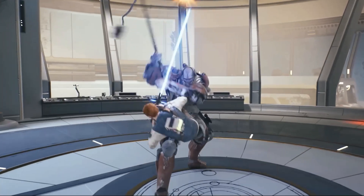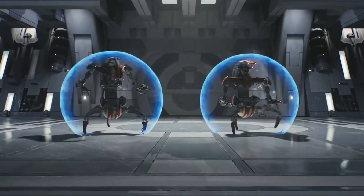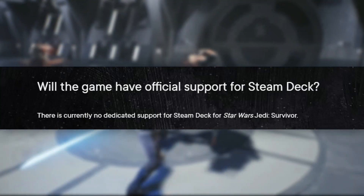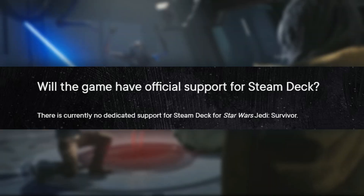Don't worry — you're not upset by this news. In fact, you're finding this peaceful. And now that you have an answer, you are suddenly feeling the desire to hit the subscribe button. This news comes directly from EA's Frequently Asked Questions section on the Jedi Survivor page, in which they say there is currently no dedicated support for Steam Deck for Star Wars Jedi Survivor.